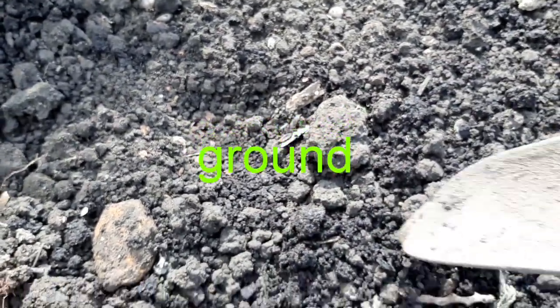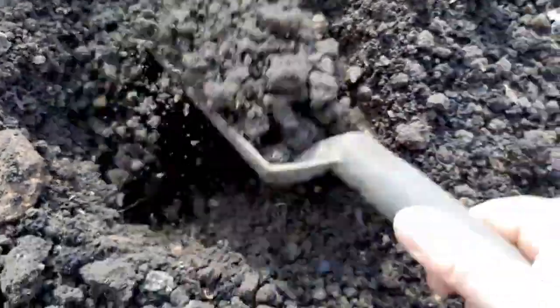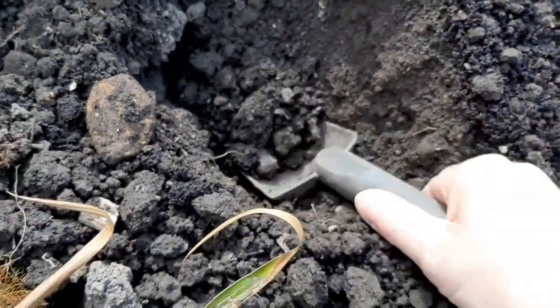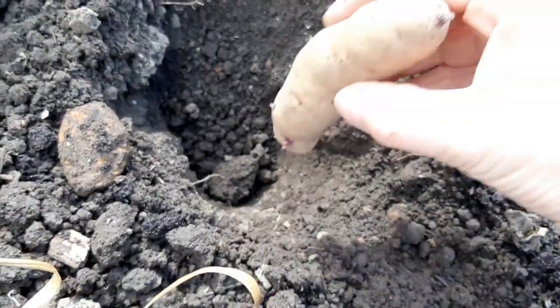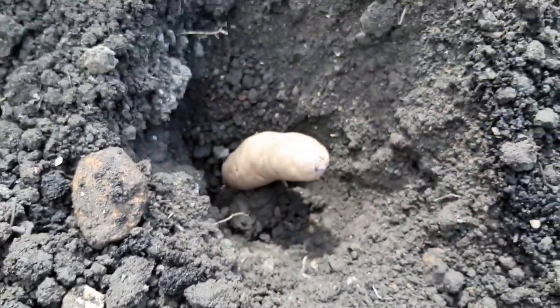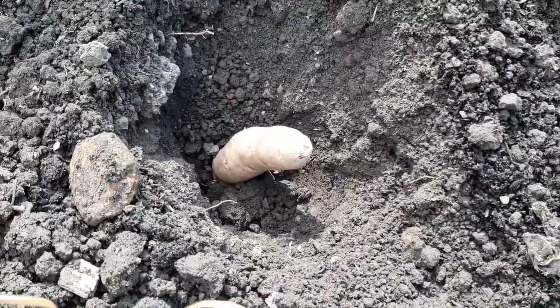So all I need to do is dig a hole as deeply as I possibly can, like this, and then put it in with that little shoot pointing upwards. And we'll leave that and come back in a few weeks and see if it's growing.